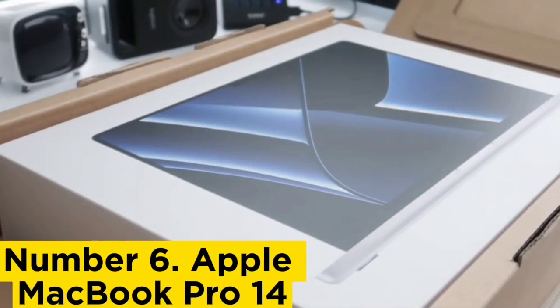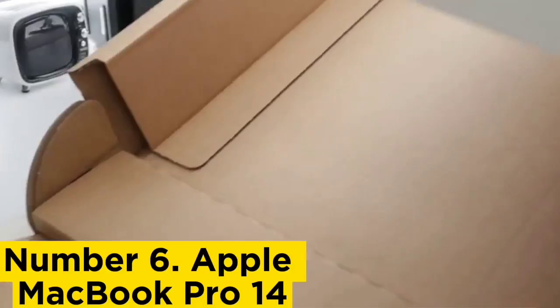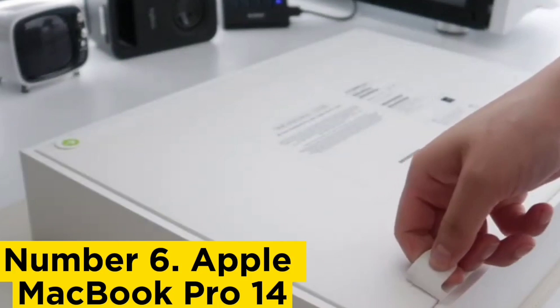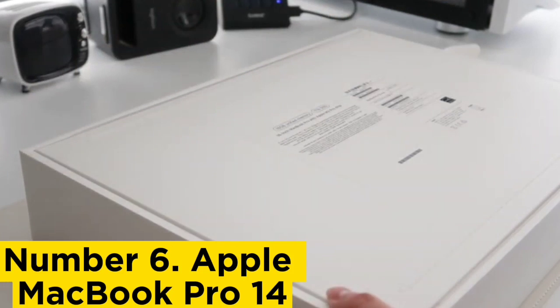Number 6: Apple MacBook Pro 14. The best business laptop we've tested is the Apple MacBook Pro 14 2023. It has a sleek, professional design and feels incredibly well built. It's also compact and lightweight, making it easy to carry around, and its battery lasts easily through a typical 8-hour workday with plenty to spare.